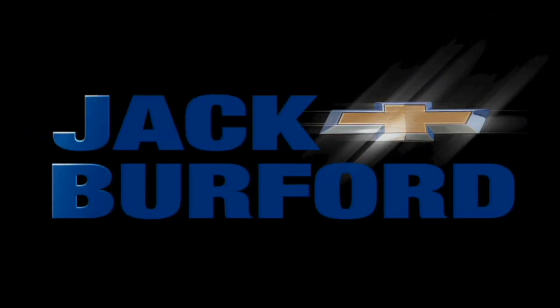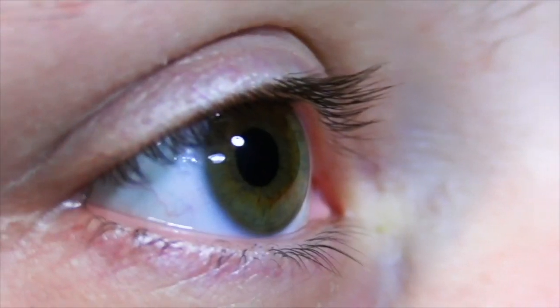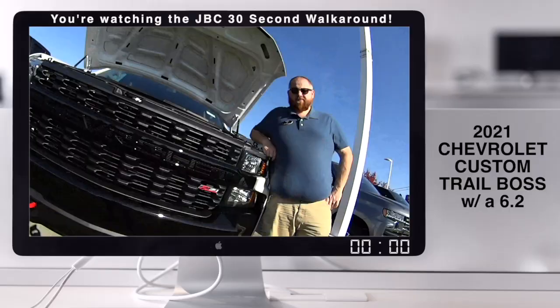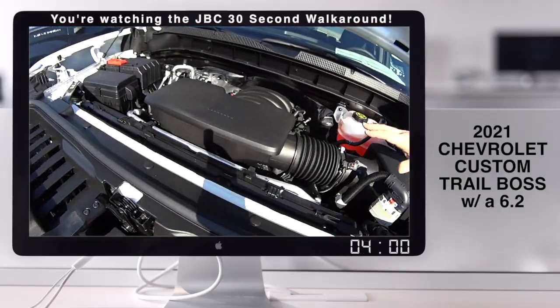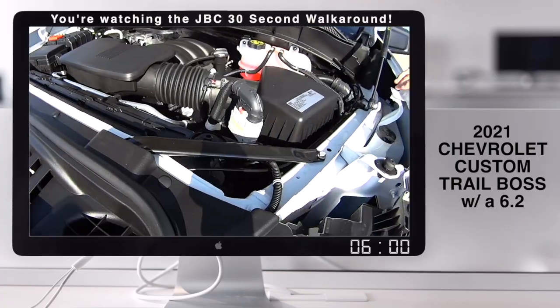Welcome to the Jack Burford Chevy 30-second walk-around. This is up high — that's right, this is a Trail Boss. It's got the 6.2 liter — big old honking engine.